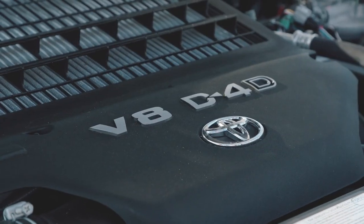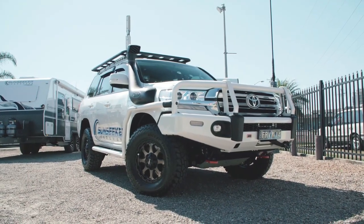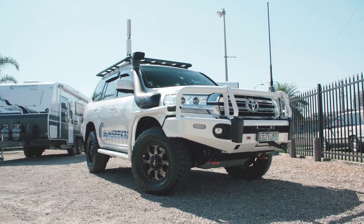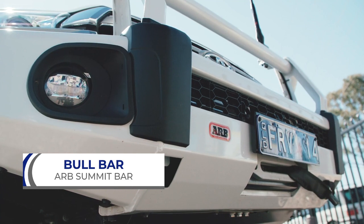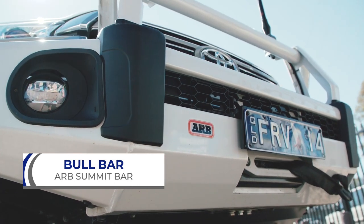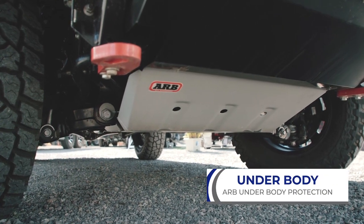We're really excited to introduce you to the latest member of our vehicle fleet — the 2018 GXL200 Series Land Cruiser. We've got our colour-coded ARB bull bar. It's been brilliant. It's already been tested a couple of times and not a mark on it — it just brushes off. Fitted to this vehicle, as all our vehicles have, is the under-vehicle protection from ARB.